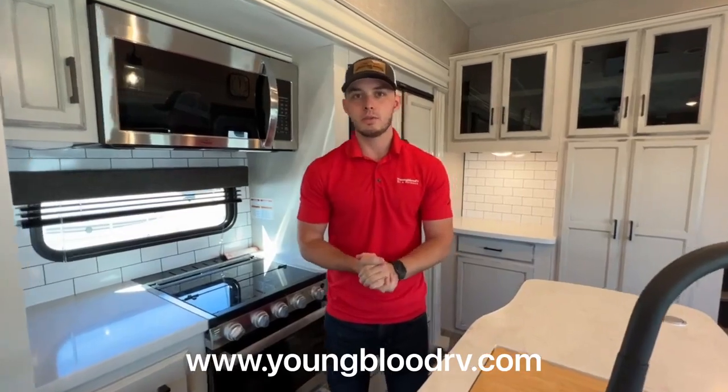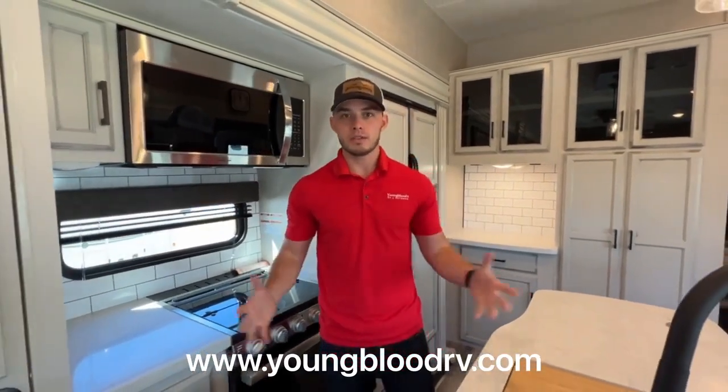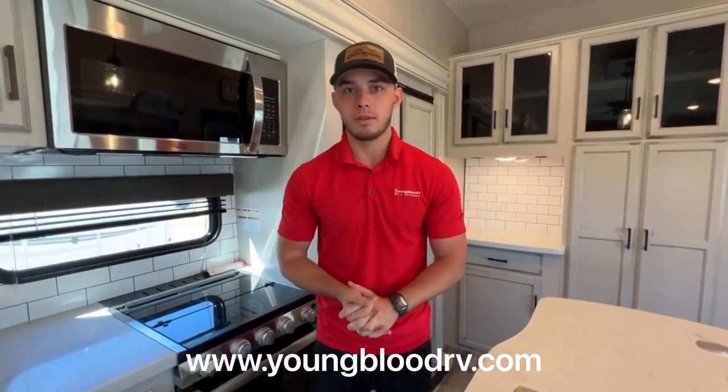Thanks for watching guys. If you have any questions at all, visit the link down below or you can give us a call at 270-247-8591. We have three locations: Cape Girardeau, Missouri; Mayfield, Kentucky; and Paducah. We have tons of units in stock so I'm sure we have something for you. If you have any questions at all, don't hesitate to reach out.